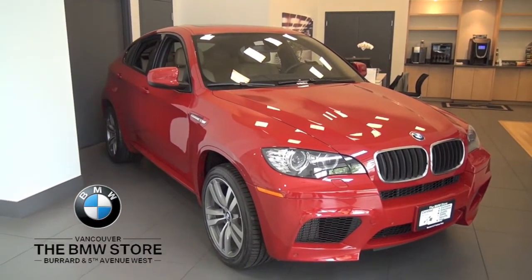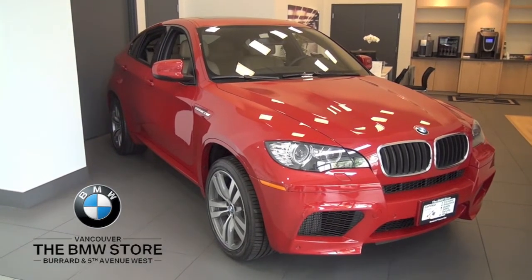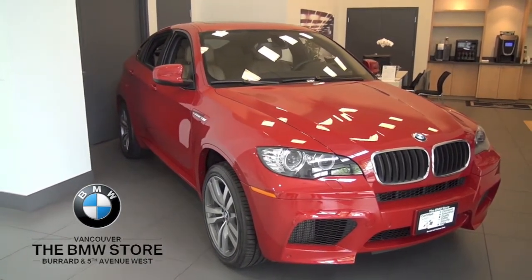Scheduled maintenance is included until 2014, and it has full factory warranty through 2016. Come see us for more information.